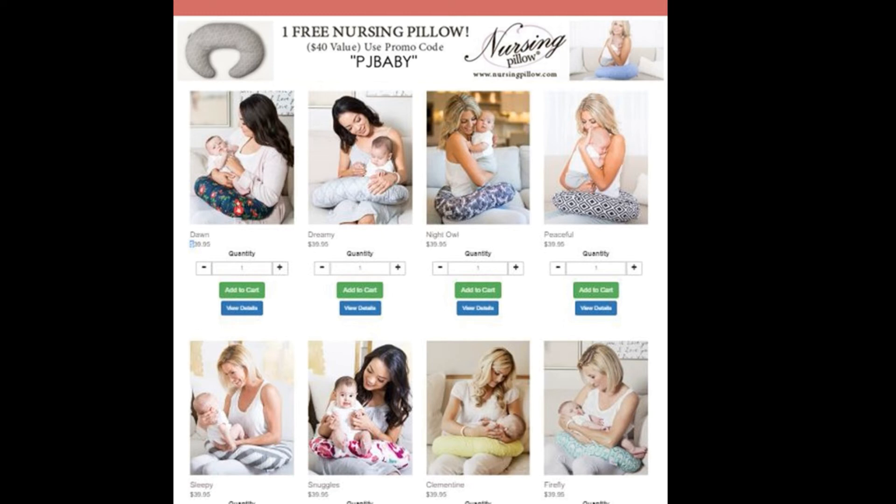Remember, the promo code is PJ Baby — and you can use this more than once. This is not a once-and-done kind of thing. So if you know a co-worker, your sister, your cousins, or you're having a baby and you'd love more than one, now is the time to do it. All you have to do is open a new browser each time you use this code for the free offer.